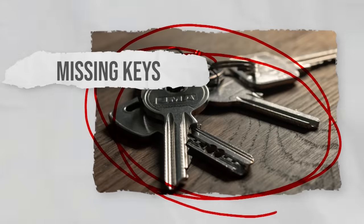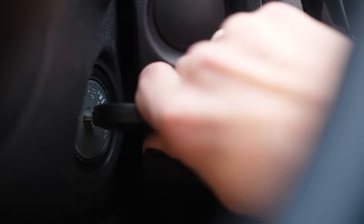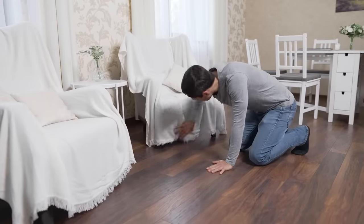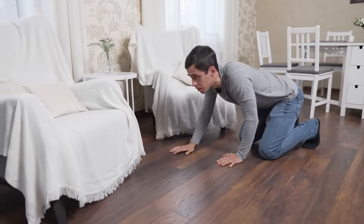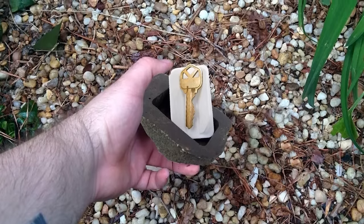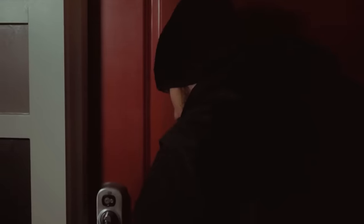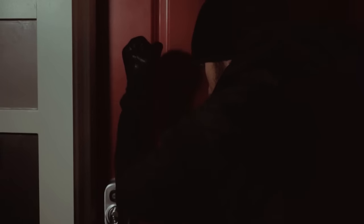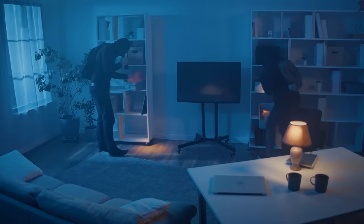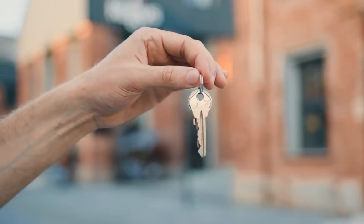Missing keys. Missing keys, especially house or car keys, can raise concerns about security. If you've lost keys or if they go missing, it's crucial to take immediate action, as intruders may have obtained your keys to gain access to your home. Do not hide keys inside fake rocks or under vases on your front porch — intruders know where to look. Consider re-keying or replacing locks regularly to prevent unauthorized entry, and securely store and label spare keys.